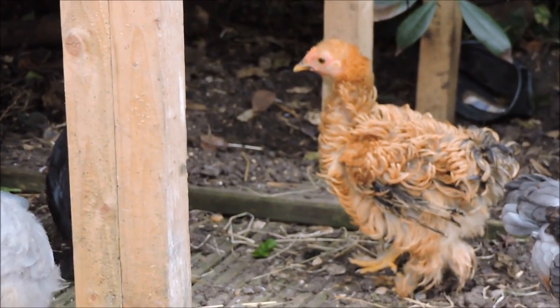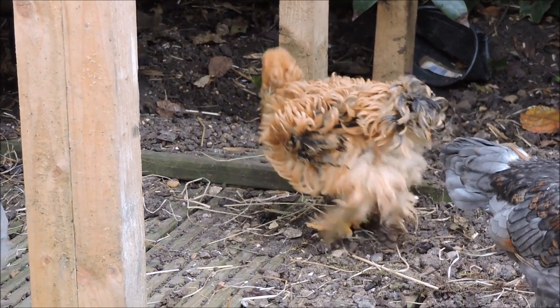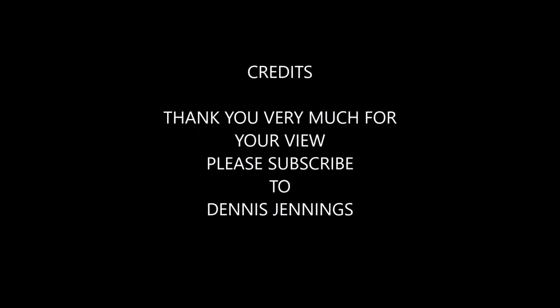Anyway, thanks very much for watching. I hope you've learned something about the Peking Bantams. Please subscribe to my channel. Thank you very much and goodbye.